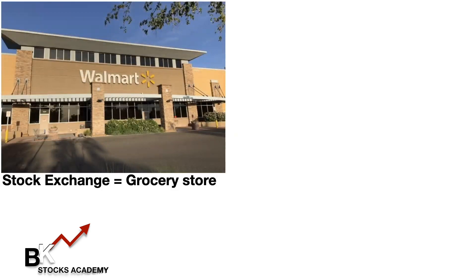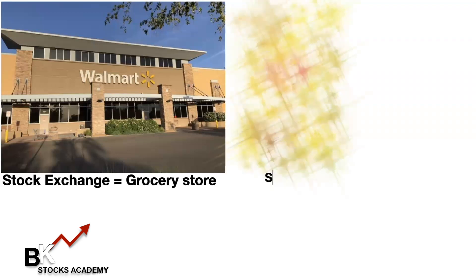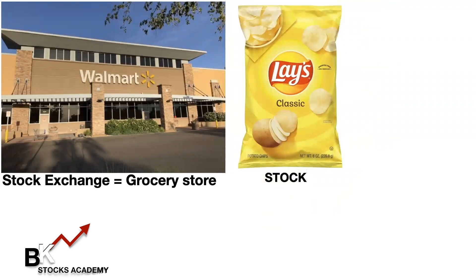Every time you hear 'stock exchange,' think of it as a housing for food, or for companies. So let's say we go into that store and we want to buy a bag of potato chips — that bag of potato chips is a stock, just like any other food item inside of Walmart or the stock exchange. We want to buy a stock; we're interested particularly in chips.